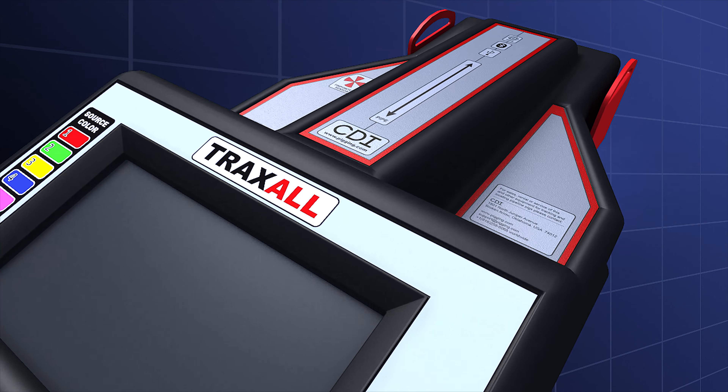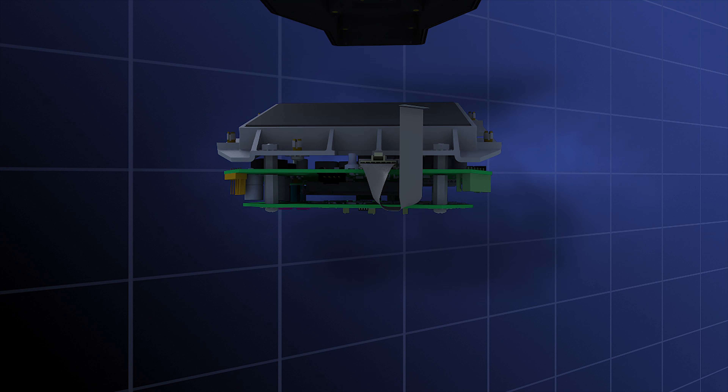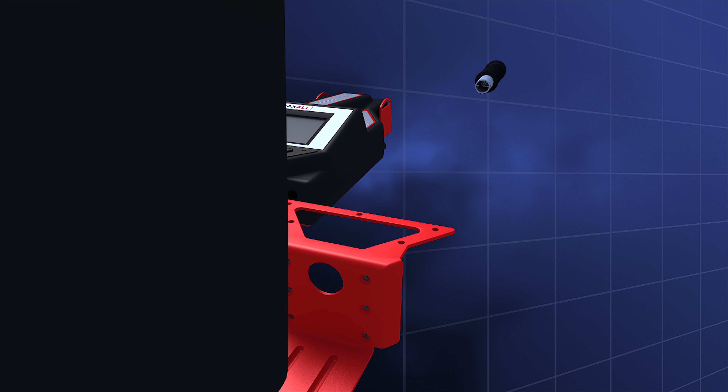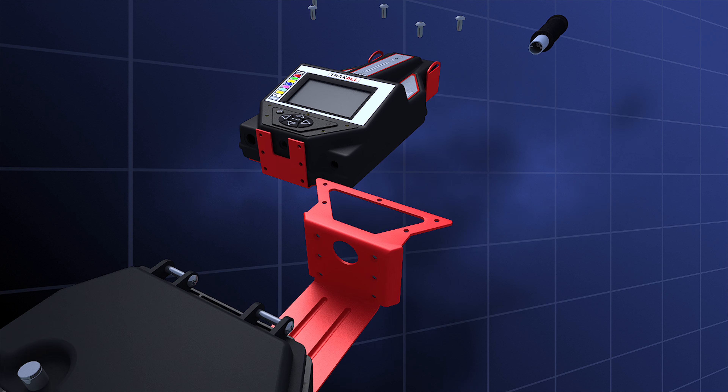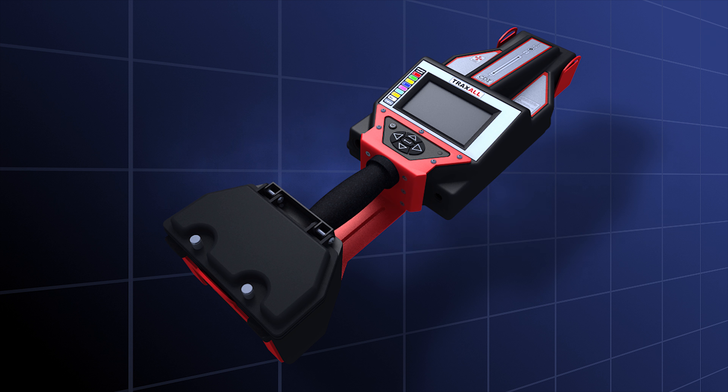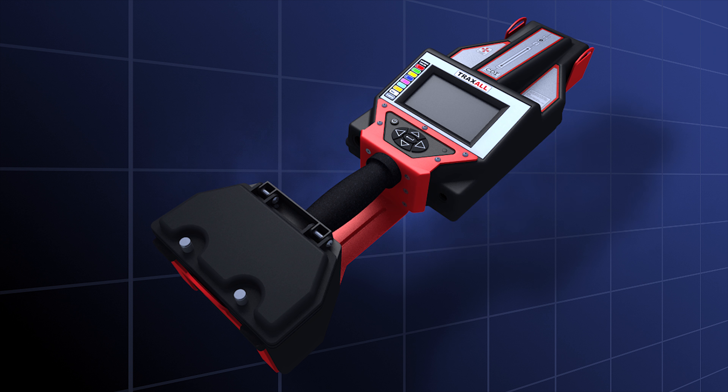Simply put, there is no other tracking device in the world that is as forward-thinking as Traxall. Traxall 770 — the most advanced multi-source pig location and tracking system available from the one company in pipeline pigging that says and tracks it all: CDI.